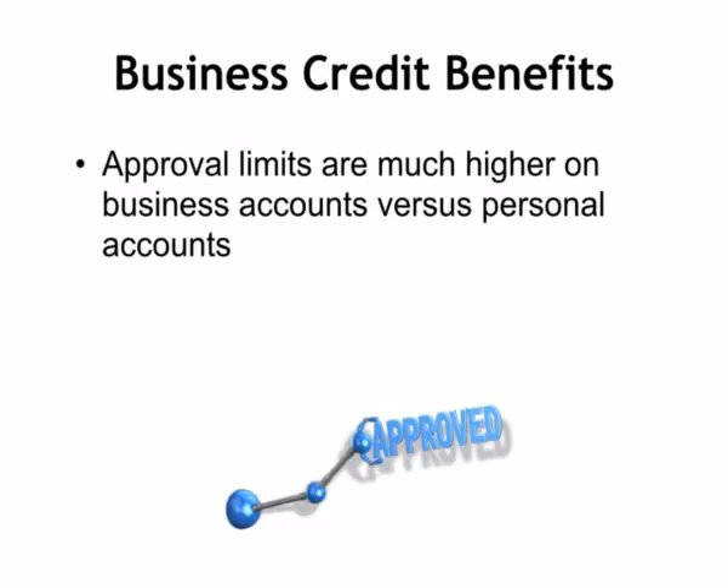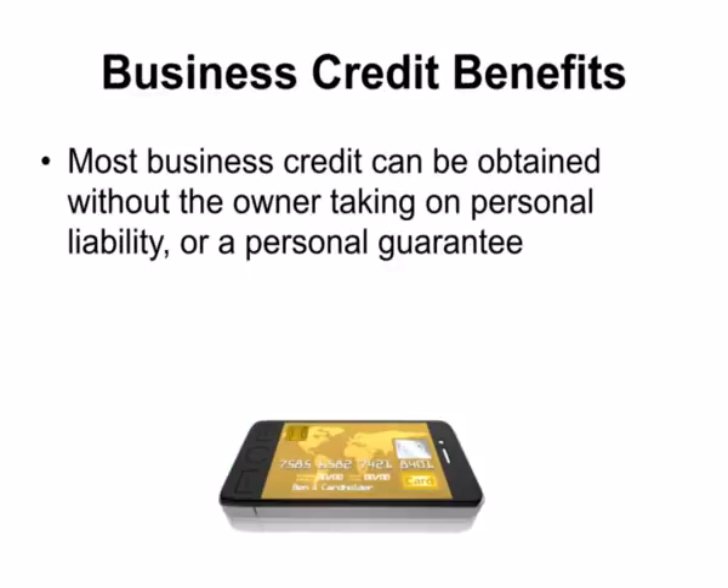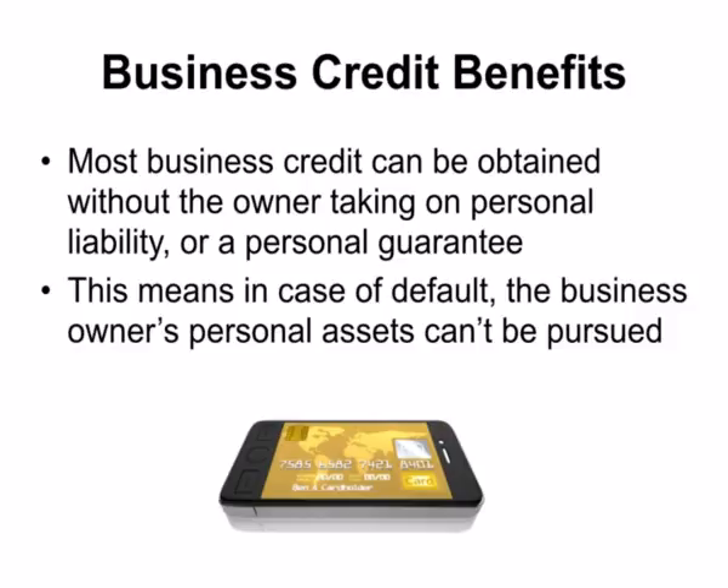Approval limits are much higher on business accounts. Per SBA, credit limits on business cards are usually 10 to 100 times higher than consumer credit. One reason most business owners love business credit is that most business credit can be obtained without the owner taking on personal liability or a personal guarantee. This means in case of default, the business owner's personal assets can't be pursued.